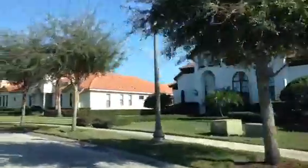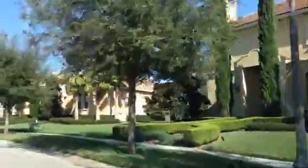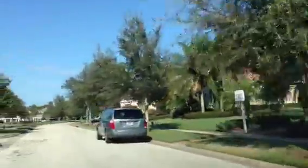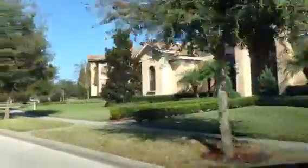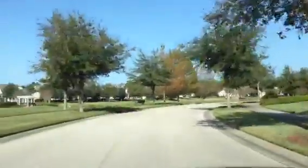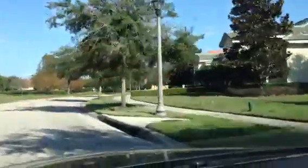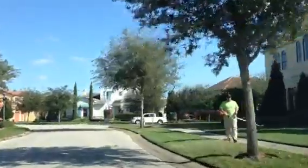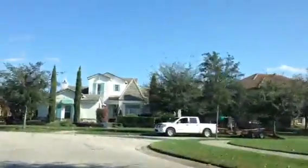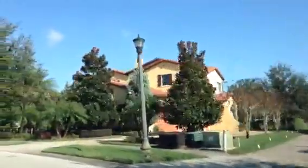Homes ranging from around the $600,000 up to the multi-million dollar properties. Okay, there you have it. I just wanted to give you a quick glimpse inside Keene's Point. If we can help, please let me know.